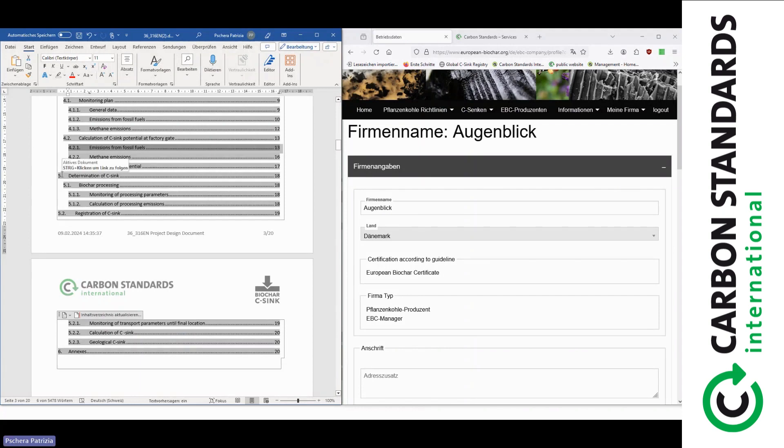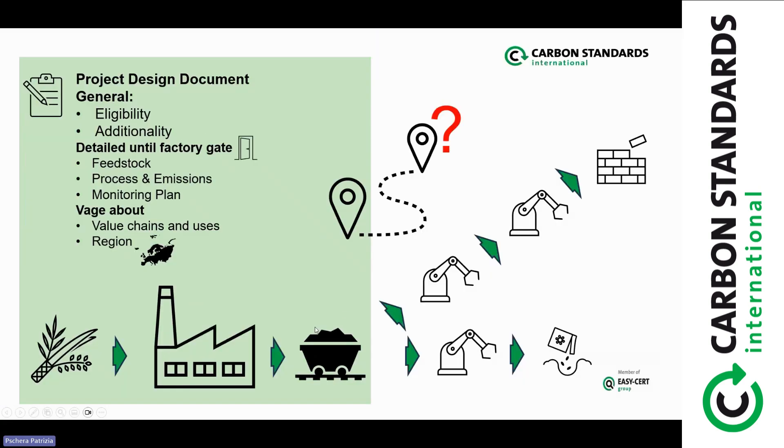Chapter five, as discussed, is where you'll be somewhat vague about the downstream details. The PDD states that processes need to document their emissions, but you don't need to be very specific about how the processing will be done. That level of detail will be covered in the annexes that are specific to the processes.